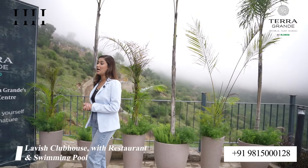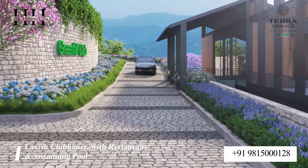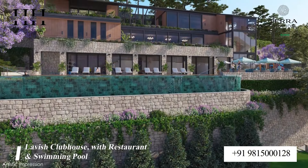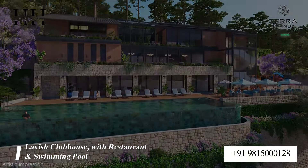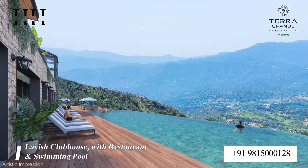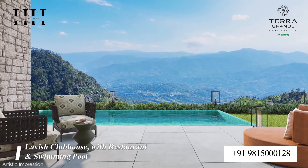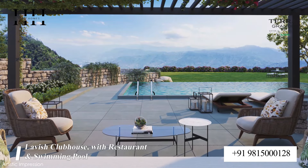Terra Grande offers luxurious amenities inside our clubhouse, which includes restaurants, a library, a kids' play area, a play court, and a modern art area as well. The heated swimming pool gives you a lovely view of the valleys, and all the villas have their own private swimming pool, ensuring privacy so residents can swim whenever they want.